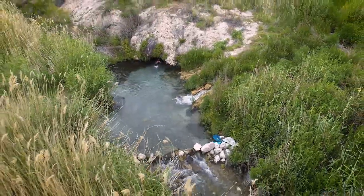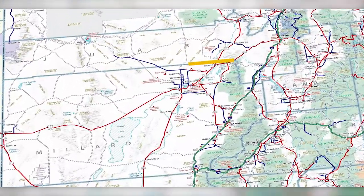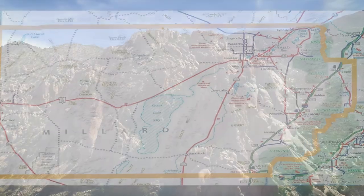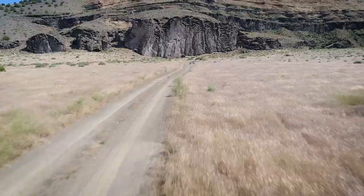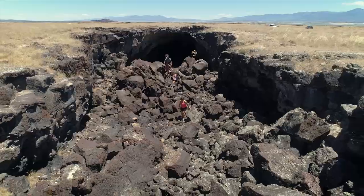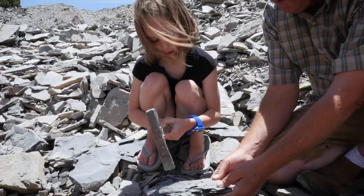Millard County is at the heart of Utah in more ways than one, but you may not know that within its boundaries are some of Utah's most spectacular sights and incredible history. These are our top 10 amazing things to do and see in Millard County that you probably didn't know about.